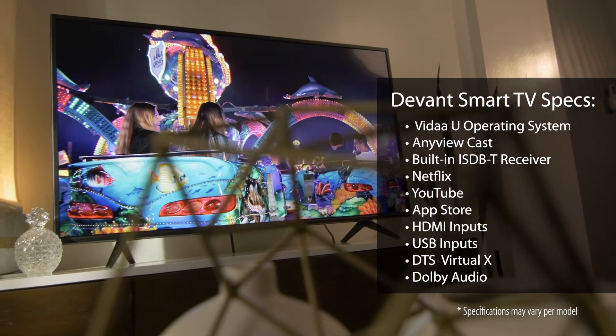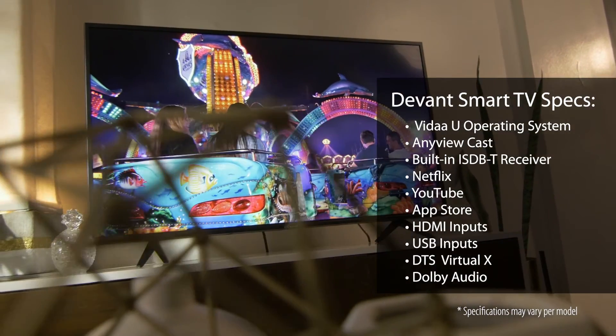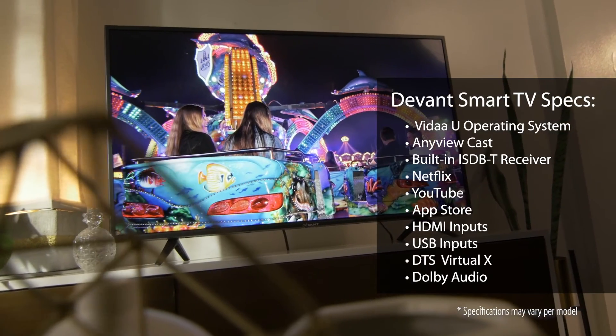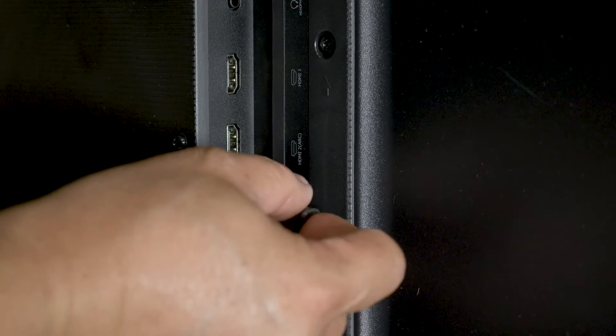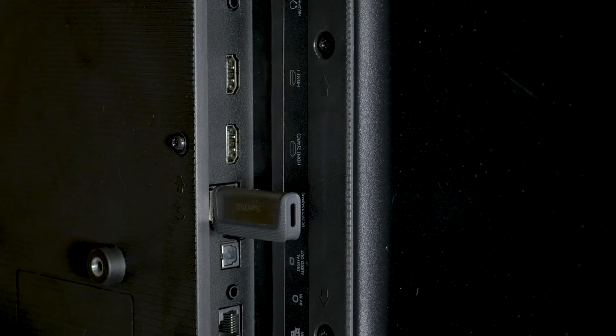Now let's talk specs. Our Smart TVs come in a variety of sizes with 32-inch being the smallest, all offering wired and wireless internet connectivity, an assortment of HDMI inputs, an integrated ISDVT tuner, and USB ports.